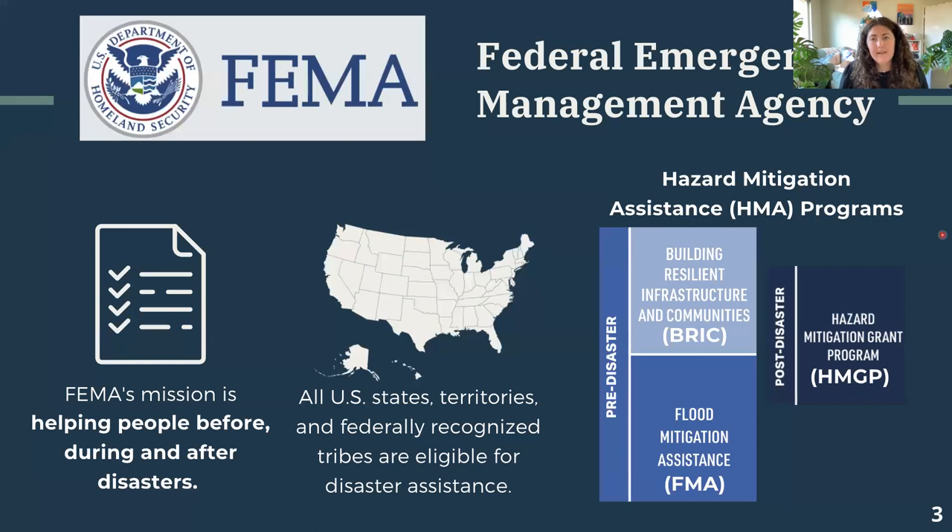In the United States, the Federal Emergency Management Agency, or FEMA, is responsible for responding to disasters and providing technical and financial hazard mitigation support. This is typically through their grant funding through their FEMA hazard mitigation assistance programs pictured here.